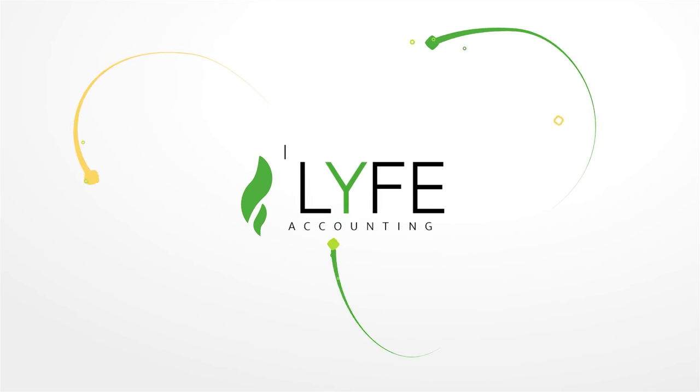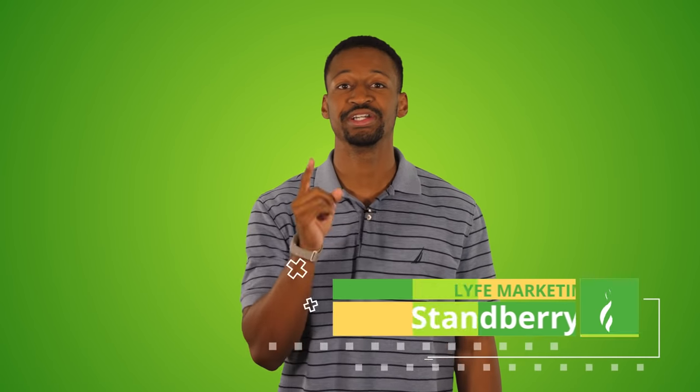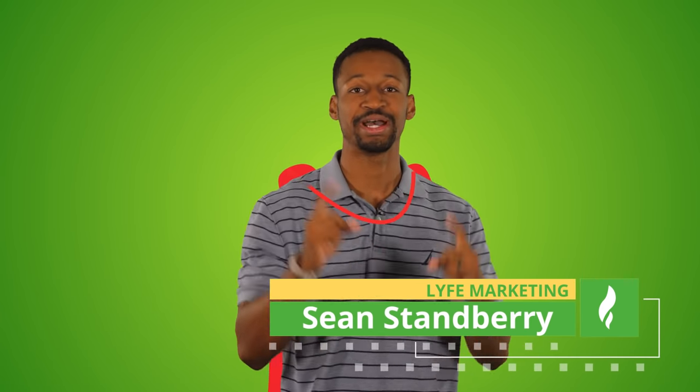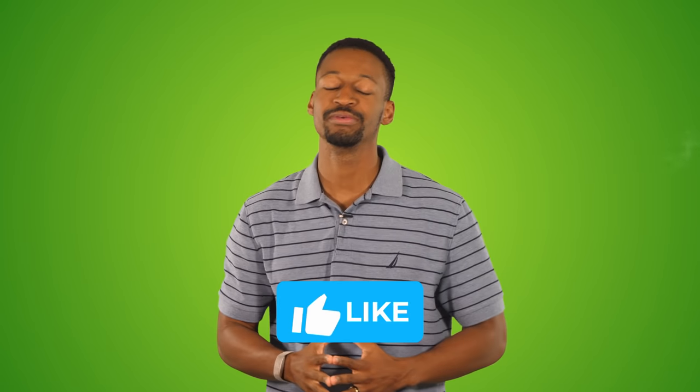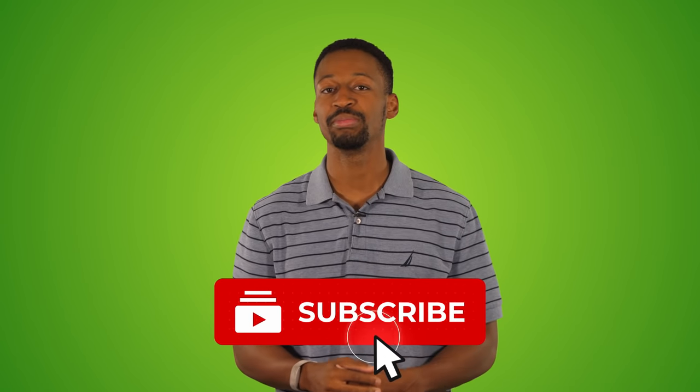Stay tuned. I'm Sean with Life Accounting, the accounting company that saves people from high taxes and low profits. If you find any value from this video, please hit that like button for the YouTube algorithm so other people can learn more about tax write-offs for rental properties, and subscribe if you want to learn how to reduce your taxes and maximize your profits.